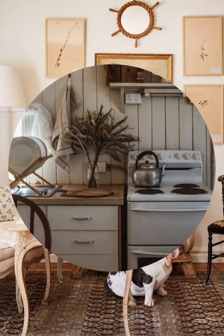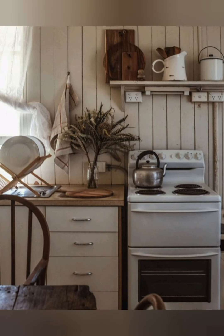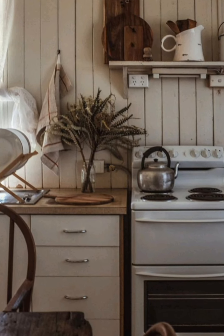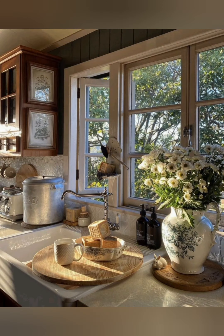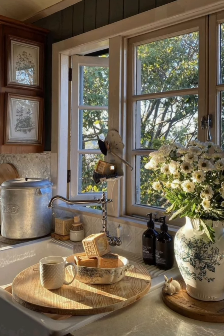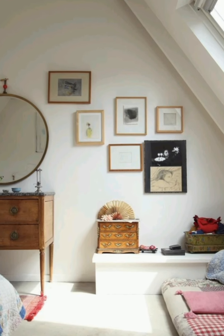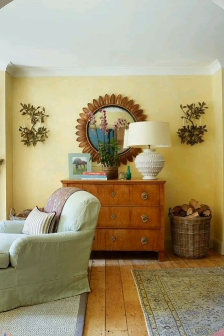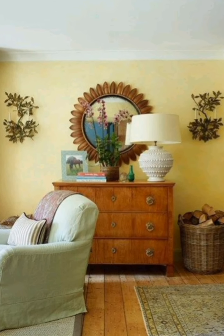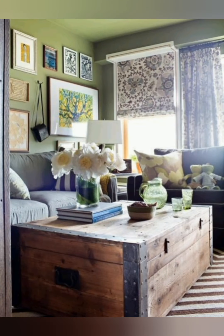By focusing on these elements you can create a space that is both inviting and aesthetically pleasing, while staying true to the vintage chic farmhouse vibe. Repurpose old materials and embrace upcycling by transforming old crates into coffee tables, ladders into blanket racks, or old doors into headboards or dining tables. These repurposed features not only add authenticity but also a personal touch to your decor.